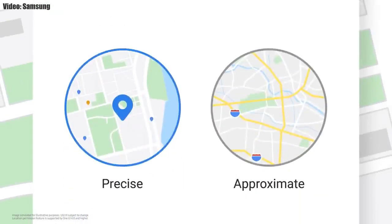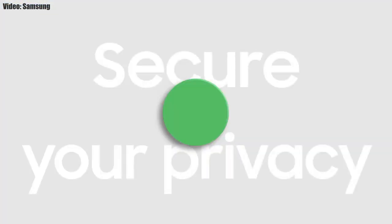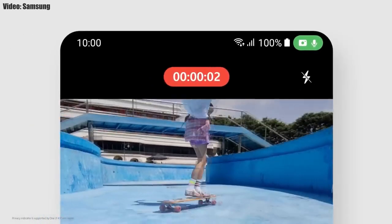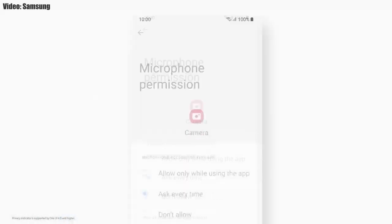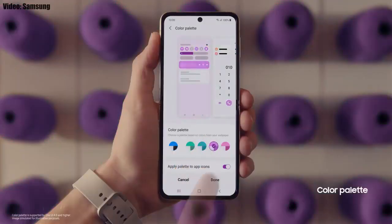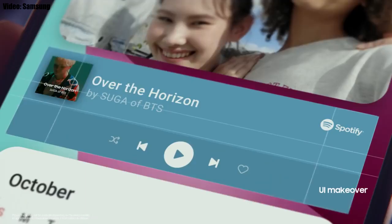One UI 4.0 also improves overall privacy on Galaxy smartphones by letting you choose whether to share your exact location or approximate location. You also get privacy indicators — whenever any app uses your camera or microphone, you'll see a small indicator in the top right corner of the notification bar showing the name of the application. There are definitely a lot more changes and features in One UI 4.0 that can't all be covered in this short update video.